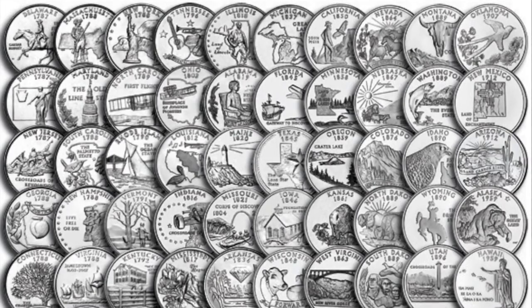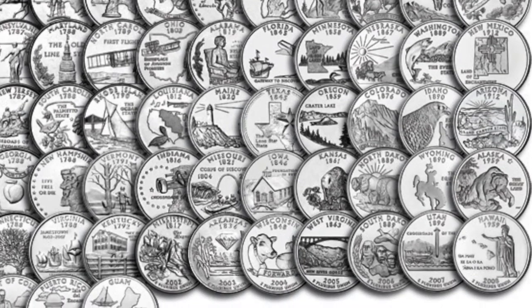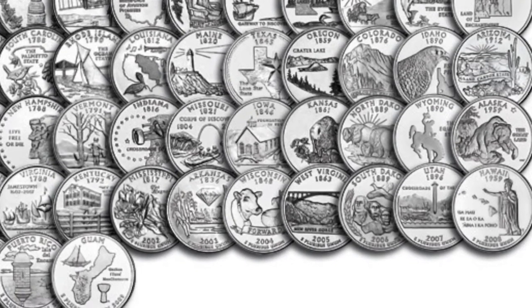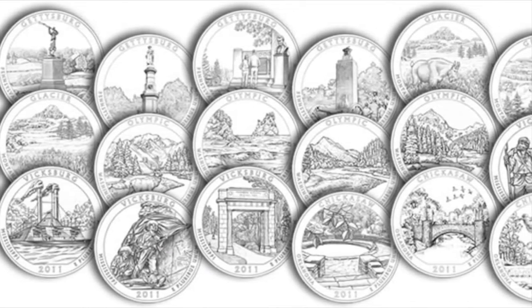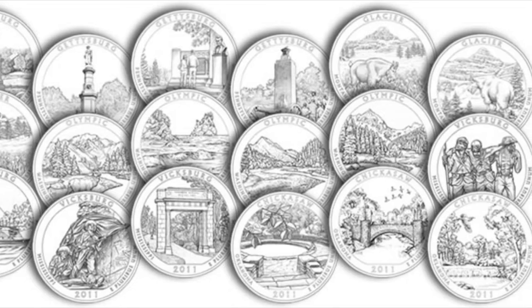The state quarter program is arguably the best thing the United States Mint has ever done for the hobby of numismatics. For 10 years from 1999 to 2008, five quarters each year honoring the 50 states was minted. The America the Beautiful quarters are similar — they have 25 designs celebrating either a national park or a significant national site, and that series runs from 2010 to 2021. I challenge you to go to the bank or the grocery store, get some quarters, and try to put together a full set. It's not that hard to do and it's really satisfying and fun.